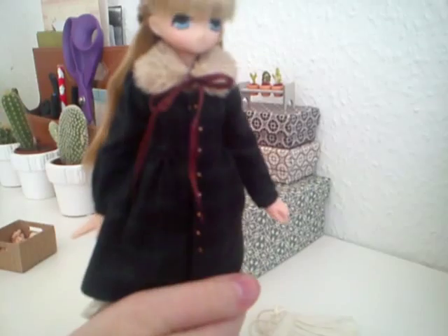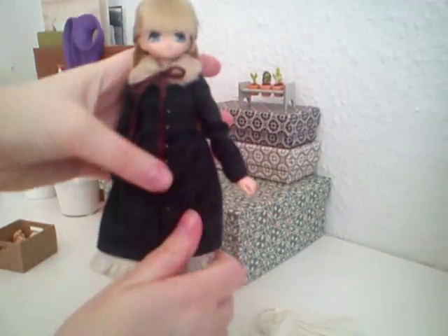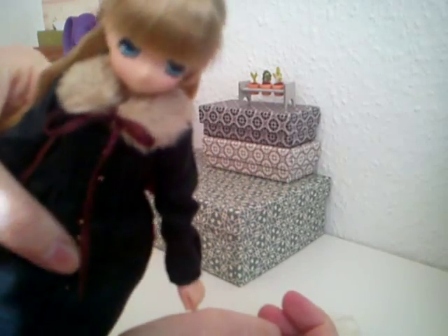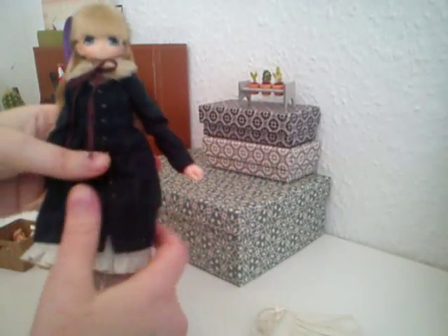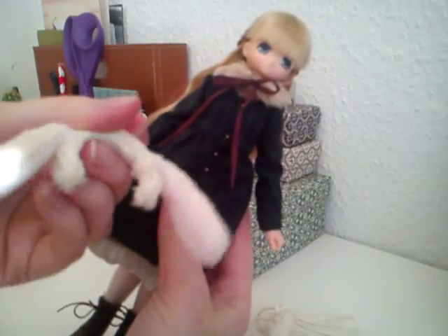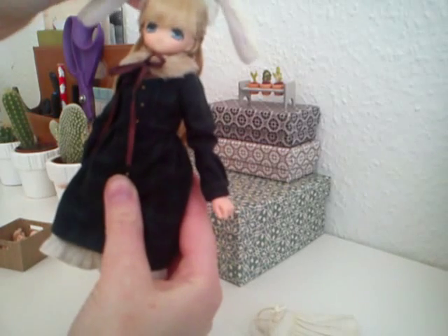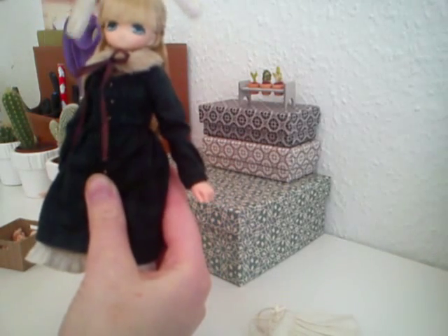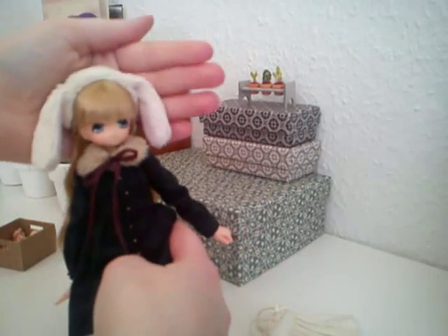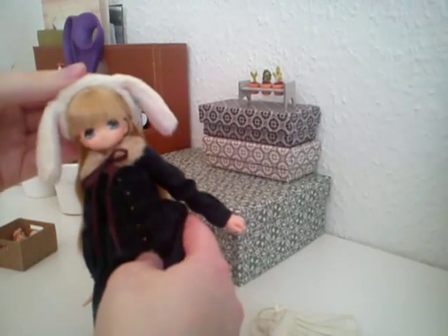As you can see, as soon as she wears this, it's just winter time. She's so adorable. She also came with these little bunny ears — it's like a headband. Really cute.